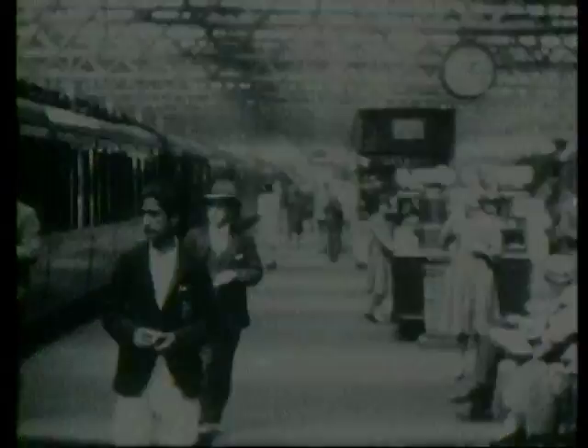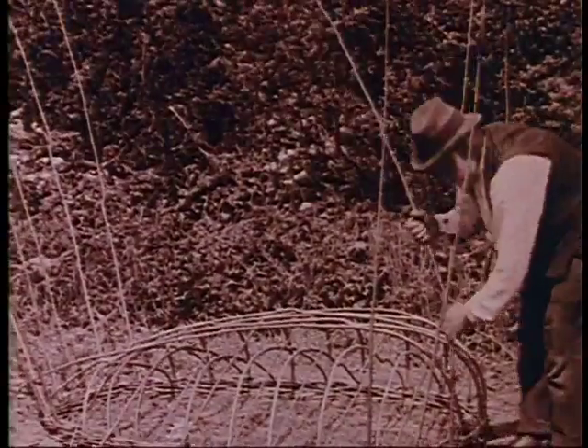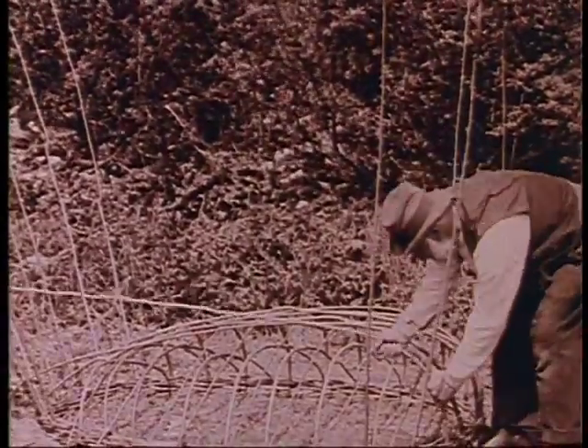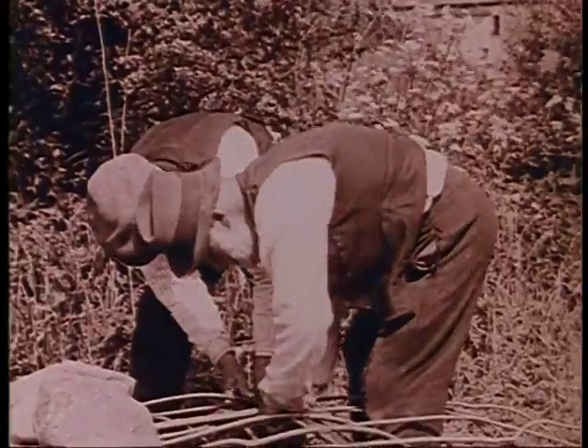The locomotive has been got ready to take the midday Scot out of Euston. The handful of old men who were still building them in the 1920s were hastily filmed for posterity, as the end seemed to be in sight even then.